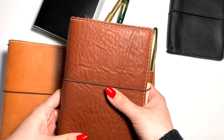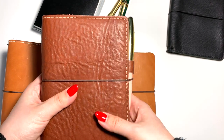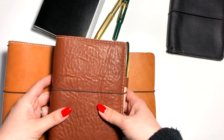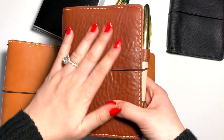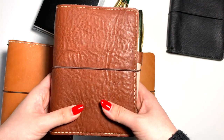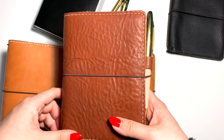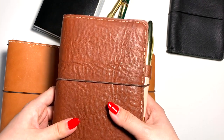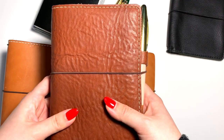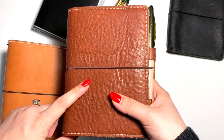Here I have the crème brûlée leather in A6 size - this is actually my first Shakespeare. I have a bit of a love-hate relationship with this cover. When I first received it, I was really disappointed by how it looked because it was much more wrinkly than I had anticipated, and it was also really matte - just an interesting texture and color. But now that I've had it for about three months, I'm really starting to like it. Crème brûlée is still one of my favorite leathers from Chic Sparrow.